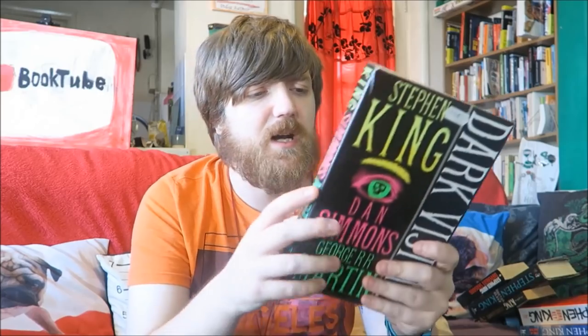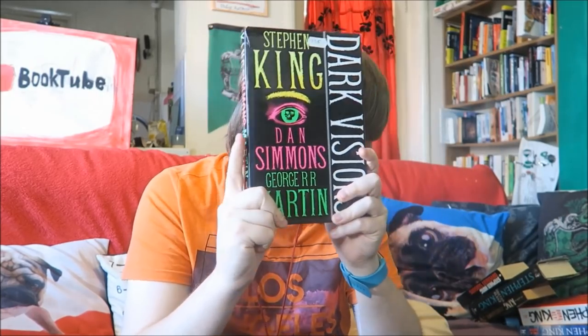Here we have Dark Visions, which is three stories by Stephen King, Dan Simmons, and George R.R. Martin. It's delightfully psychedelic. I saw this book for £1.25 in a bargain bin in a bookshop so I had to get it. From Stephen King we have The Reploid, Sneakers, and Dedication. From Dan Simmons we have Metastasis, Vanny Fucci is Alive and Well and Living in Hell, and Iverson's Pits. From George R.R. Martin we have The Skin Trade, which I believe was a vampire story in the vein of Salem's Lot.